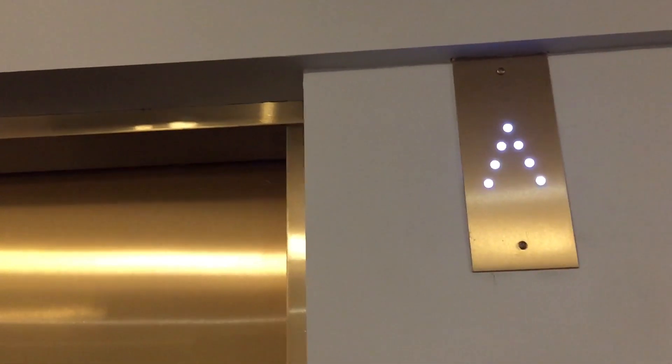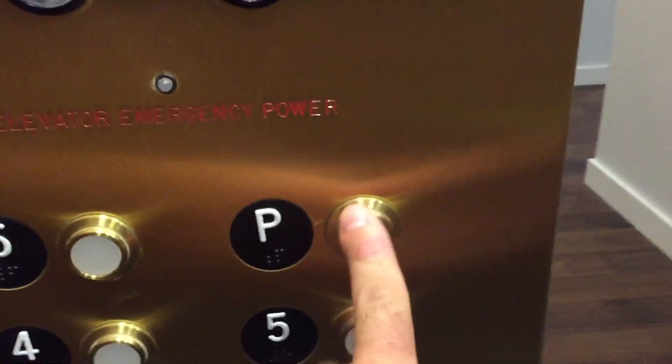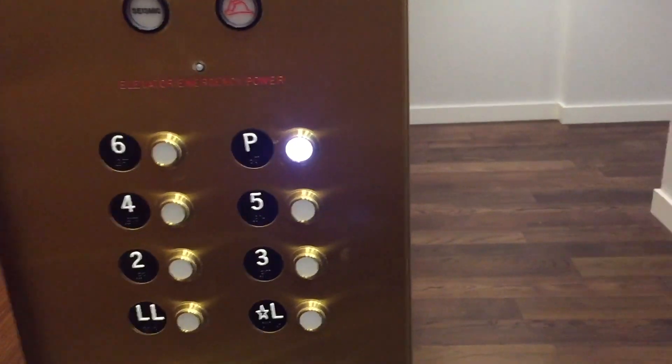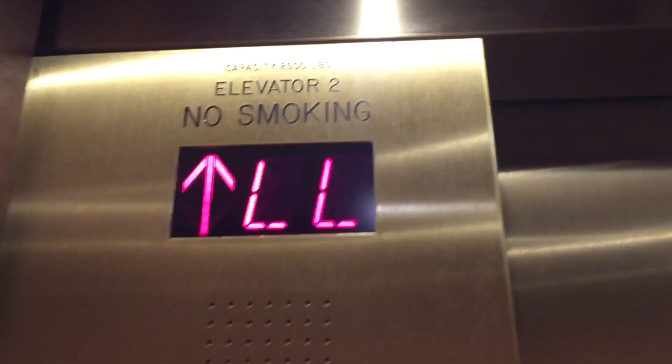These are from the 20s originally — maybe 1913 even. They were originally manually controlled, probably had a scissor gate, and were Otis, then replaced by U.S. in 1978. Watch the numbers.